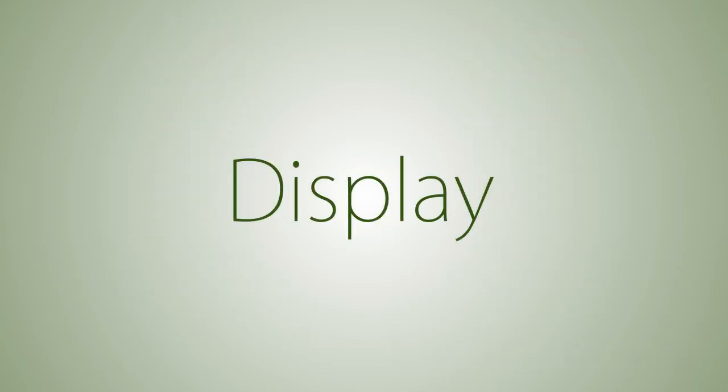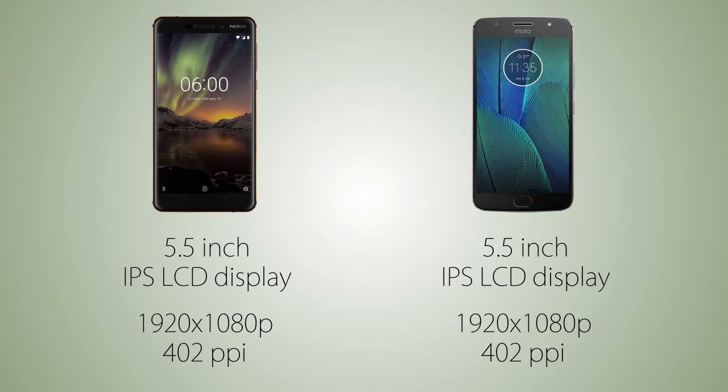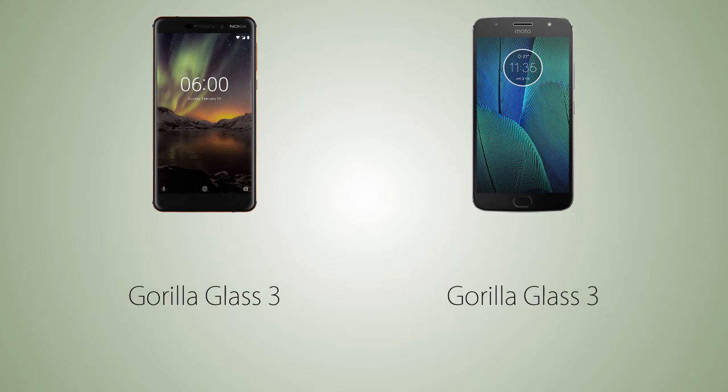As for the display, it's IPS LCD on both handsets. The screen resolution is the same as well, which is Full HD, so 400 PPI on both handsets. As for display protection, there's gonna be Gorilla Glass 3 on both handsets.